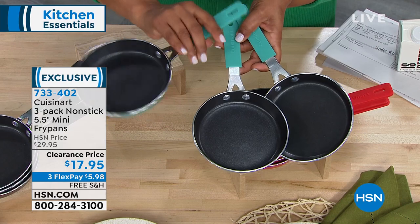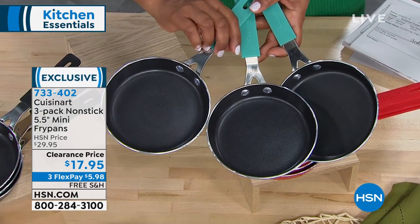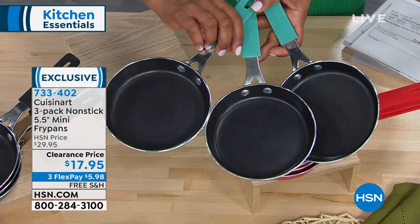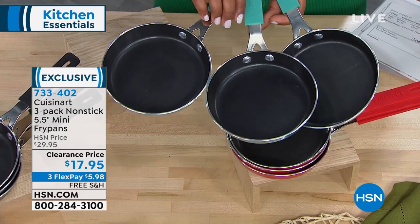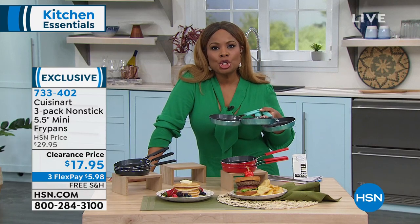We now have a new clearance price. It's not quite 50% off, but it's 40% off — a 40% off savings. Six dollars on any major credit card, and we even have free shipping and handling.